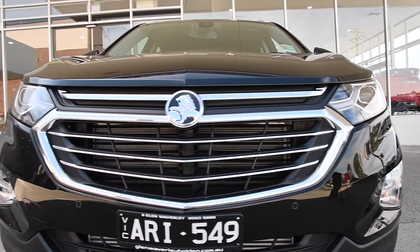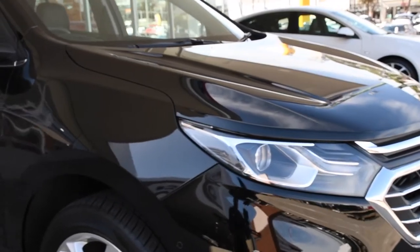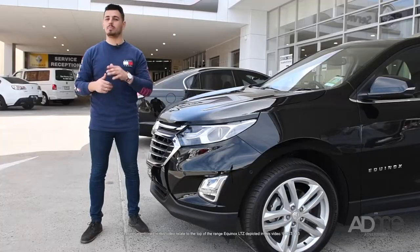Check out the stylish front grille and headlights, which seamlessly integrate into one another and blend into the lines and curves of this SUV. The Equinox also comes with these amazing alloy wheels, sunroof, and dual performance grade exhaust — perfect for work and play.